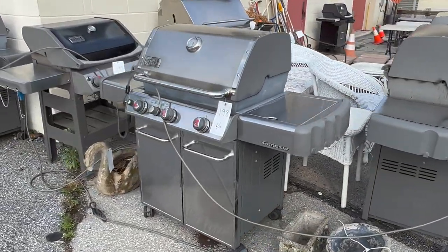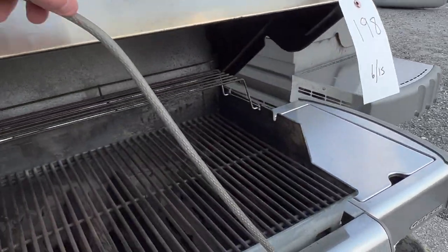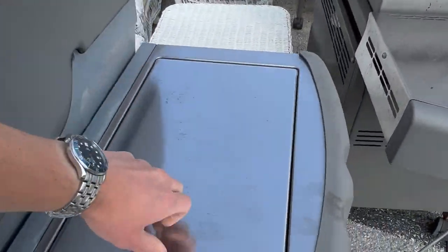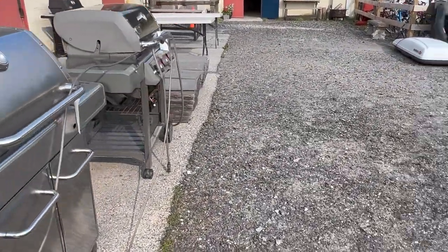Different sizes — whatever your patio needs. They're in great shape, right out of the house. This Genesis has a side burner. Lot 198 — they're all in that 190 range for the grills.